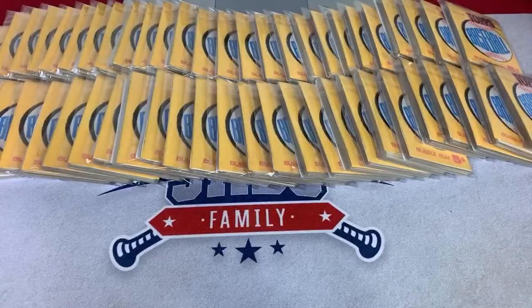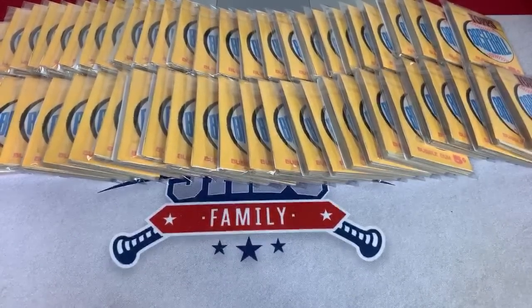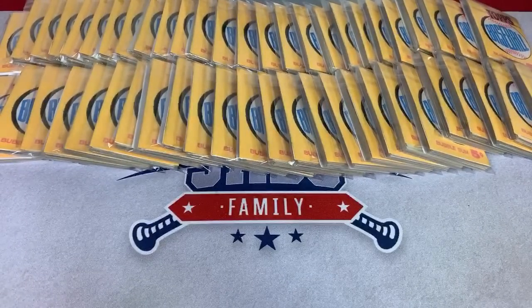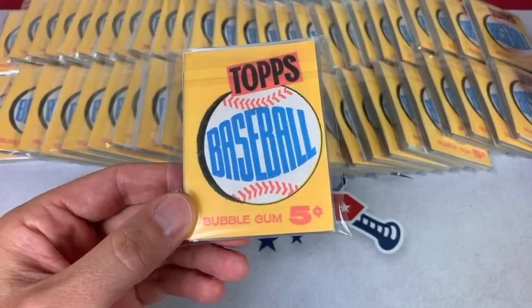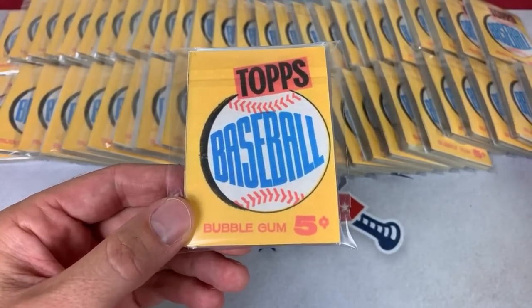Hey everybody, welcome back to another episode of Throwback Thursday, and today we are doing something new on the channel that we have not yet done. It is a set break of 1960 Topps. This is the 60th anniversary of this set, and what I did was I took a complete set of 572 cards, and Heather and I made up a whole bunch of packs with these cards, so every single card from the set will be represented in these packs. Obviously we weren't able to find any real wrappers of 1960 Topps, so I took the image and made my own packs.